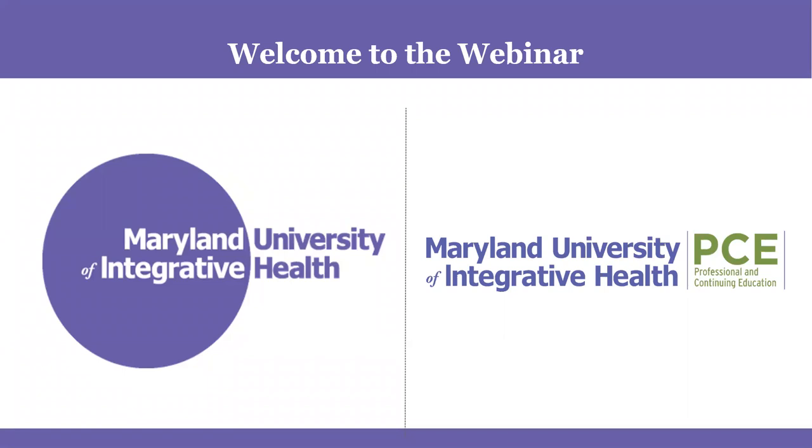Welcome everyone to our webinar on optimizing the microbiome for immune health. This is a webinar brought to you by Maryland University of Integrative Health Professional and Continuing Education. We're so happy that we have so many people interested in joining us to learn about this topic. You are in store for a wealth of information that our featured presenter, Liz Lipski, is about to share with us.